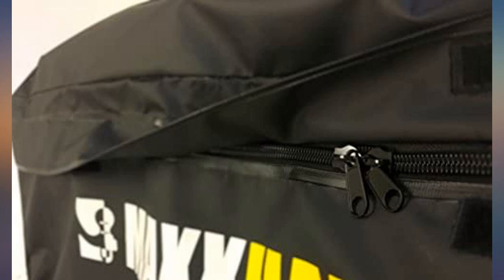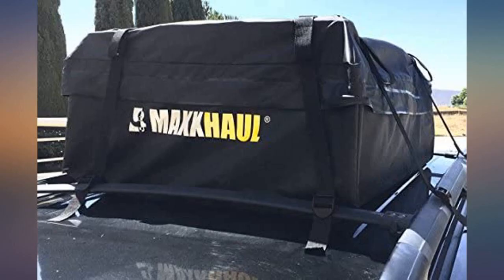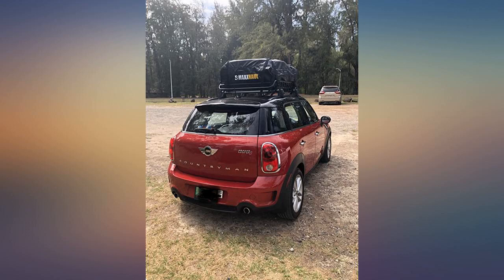I used this on top of the Maxx Hall rack — works great. Straps are super easy to install and it fits perfect between the crossbars on my Lexus.